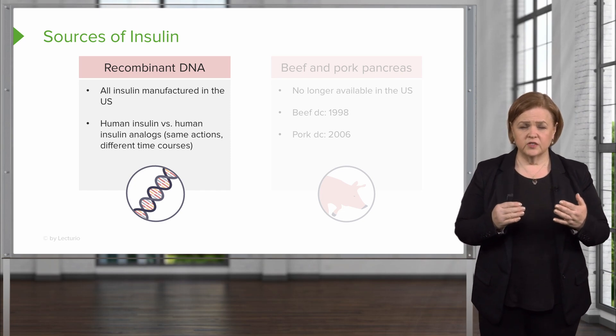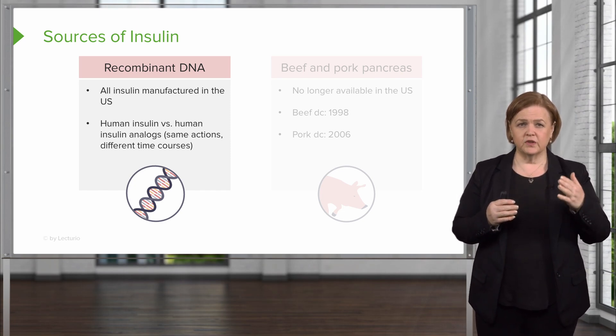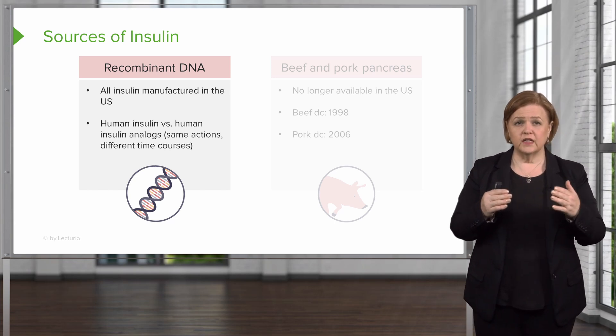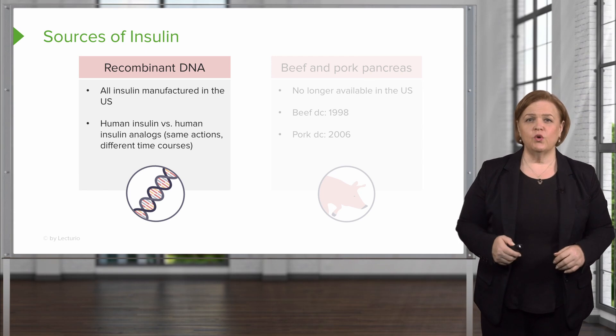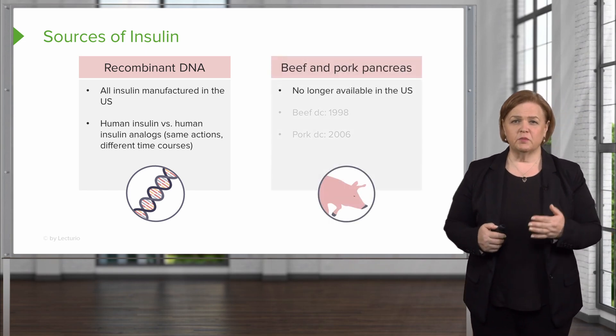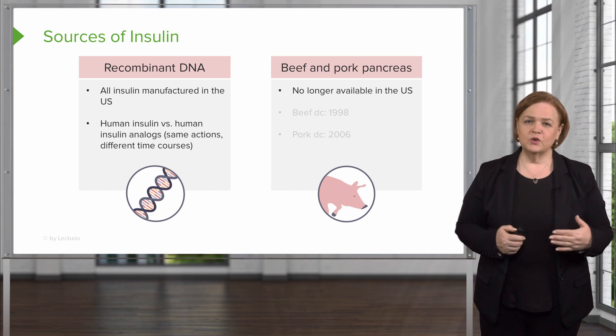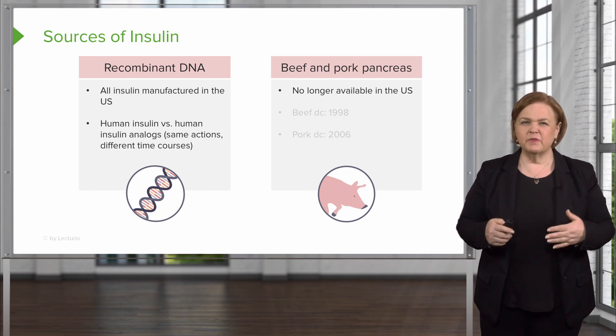Both of these categories have the same actions, but different time courses — that's important to remember between human insulin and human insulin analogs. Now, old school, we used to have beef and pork pancreas-derived insulin. That's what used to be available, and it's no longer available.